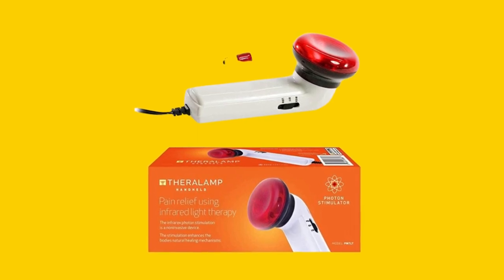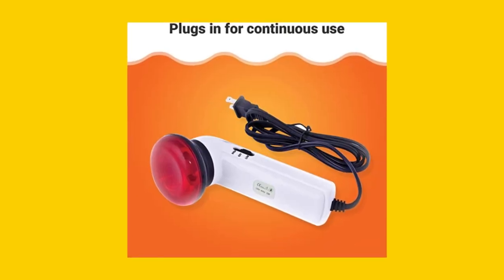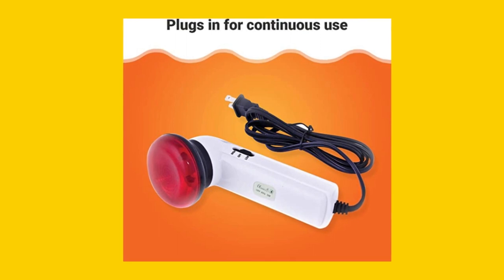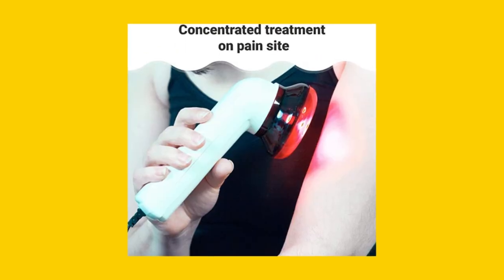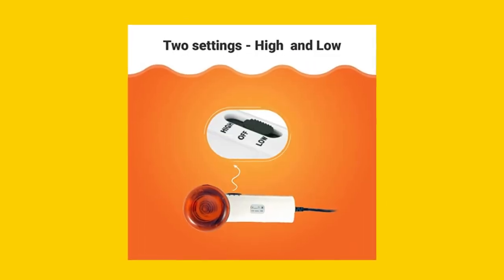Pain Management Technologies brings you the Red Light Therapy Infrared Heating Wand by Theralamp, a professional-quality pain relief tool designed for convenience and effectiveness. This company is committed to providing innovative solutions for pain management, and this wand is no exception. With its Red Light Wave technology, angled head, and long cord, you can get targeted care from the comfort of your own home.